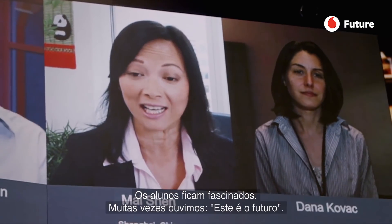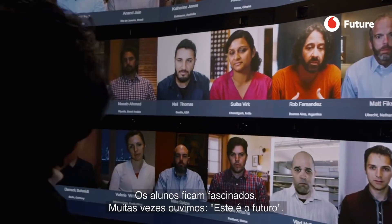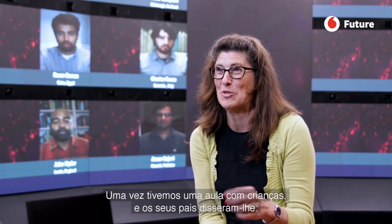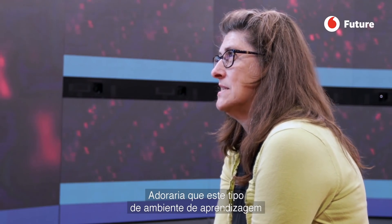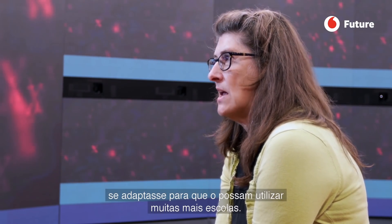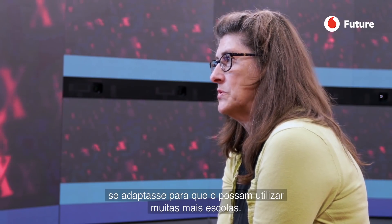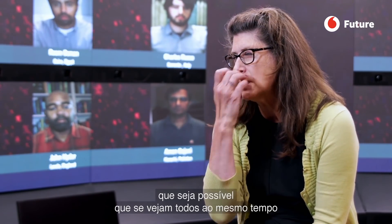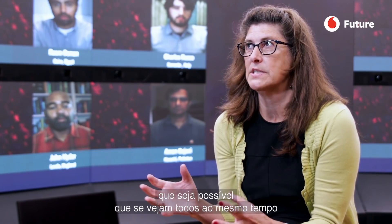Students are amazed. We often hear this is the future of higher ed. We had a school group of kids come in with their parents, and all the parents were saying this is the future of education — but to the kids, it just looks normal. I would love to see this kind of learning environment scale and be used by many more schools, even if they don't have the size of the studio or the staff, just more of an ability to see everybody at once and have a conversation.